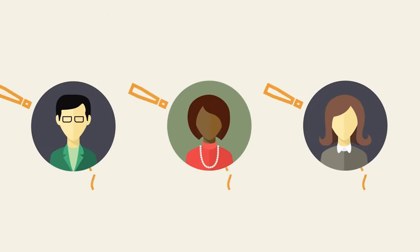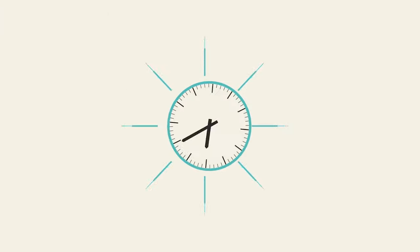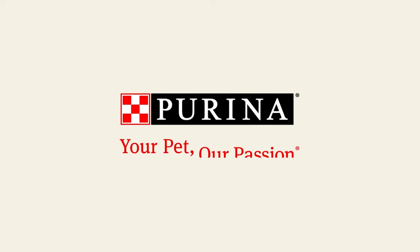Have additional questions or just need a little help? We're here 24-7 to help. Purina. Your pet. Our passion.